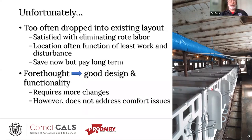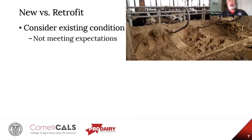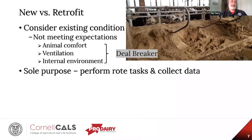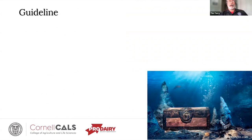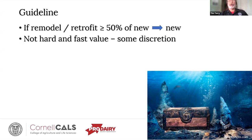The chosen location is often determined by the least amount of work or disturbance to the herd — it'll save you money now, but you pay for inefficiencies over the long haul. However, with a little forethought, that'll lead to good design and functionality rivaling even a new facility. Just understand it's going to require more changes, especially around that new technology. It does not address any deficiencies in animal comfort. So the question becomes: do we build new, or do we retrofit and remodel the existing structure?